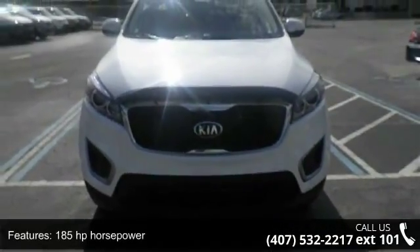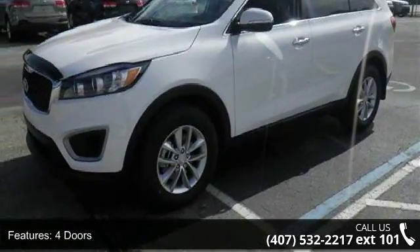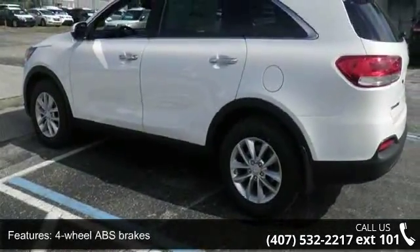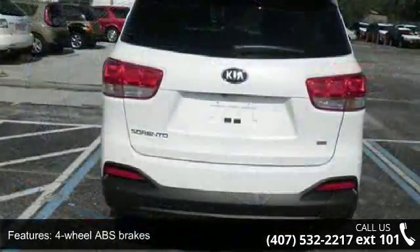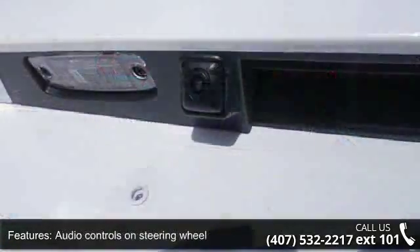Some of the top features included with this vehicle are 185 horsepower, four doors, four-wheel ABS brakes, air conditioning, audio controls on steering wheel, automatic transmission, Bluetooth, clock, in-dash, cruise control, and front seat type.